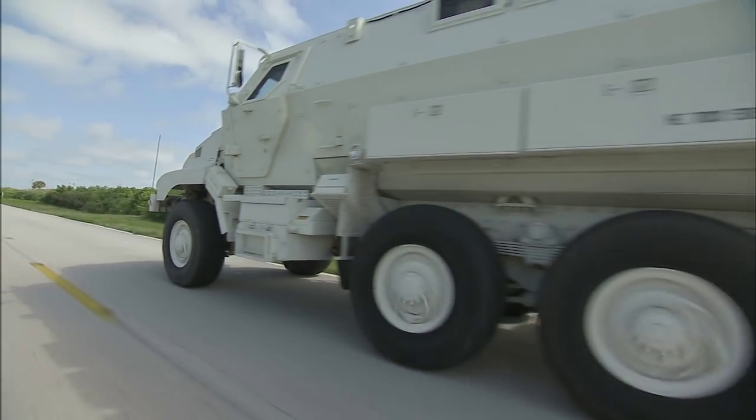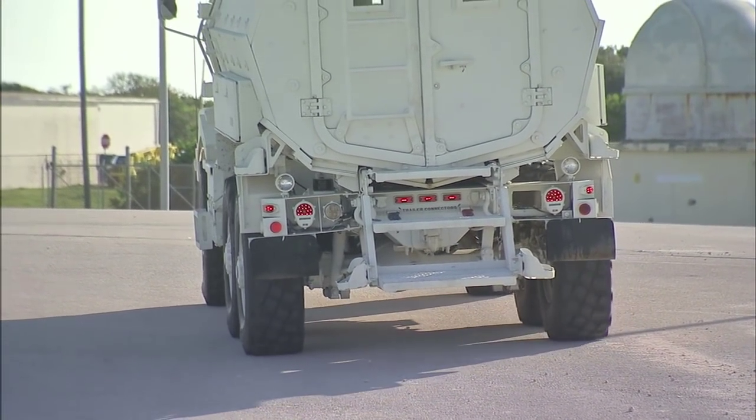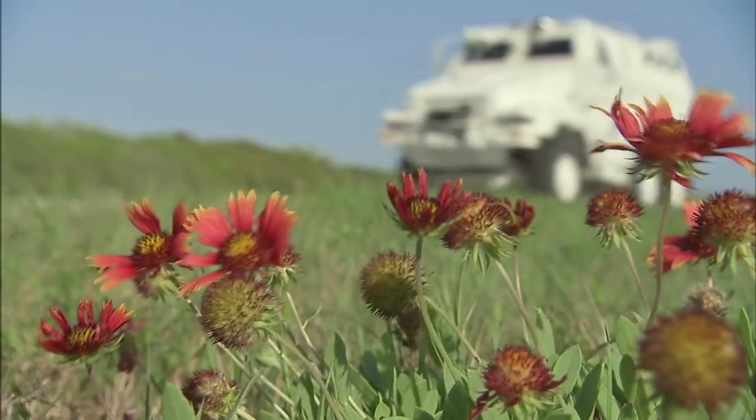Bought by NASA's Ground Systems Development and Operations Program, the MRAPs can be used for human spaceflight launches from Cape Canaveral Air Force Station and NASA's Kennedy Space Center.